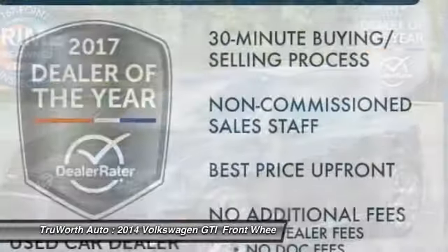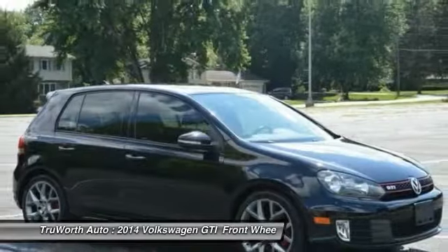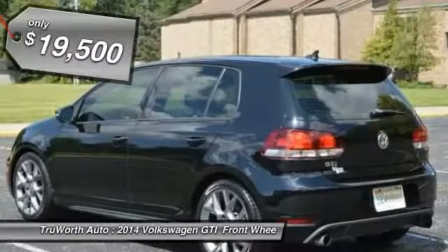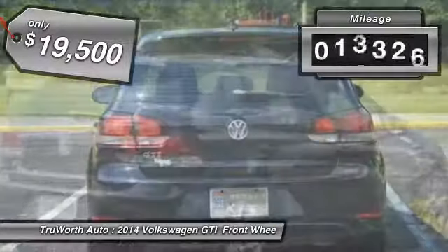The GTI is available in both two- and four-door models to easily accommodate up to four adults. A decent-sized 15-plus cubic foot trunk is well-shaped and easy to load, and is priced below $20,000. This vehicle has less than 20,000 miles.